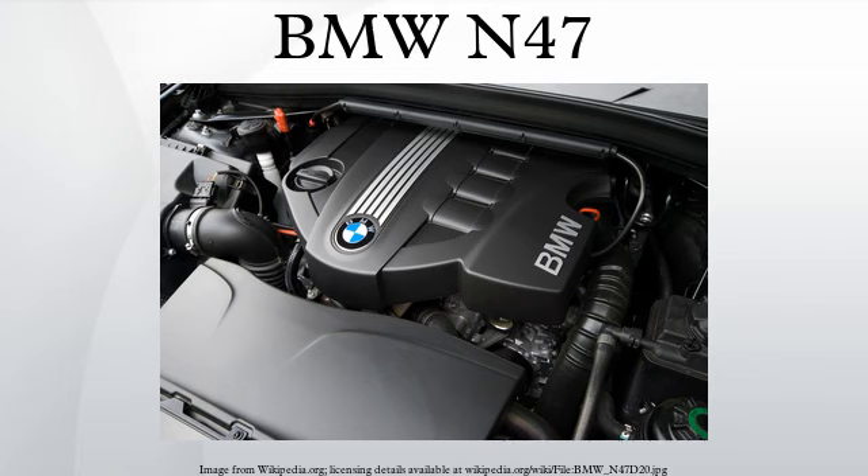The BMW N47 is a four-cylinder common rail diesel engine from BMW, with many improvements over its predecessor, the BMW M47. In 2014 it is due to begin being replaced with the B47.